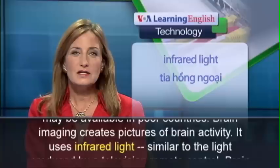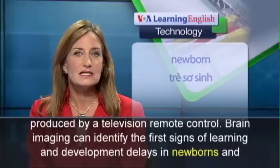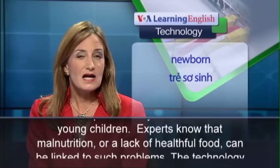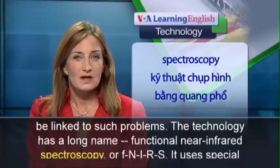Brain imaging creates pictures of brain activity. It uses infrared light similar to the light produced by a television remote control. Brain imaging can identify the first signs of learning and development delays in newborns and young children. Experts know that malnutrition, or a lack of helpful food, can be linked to such problems.